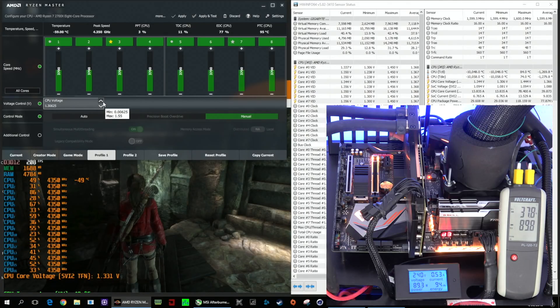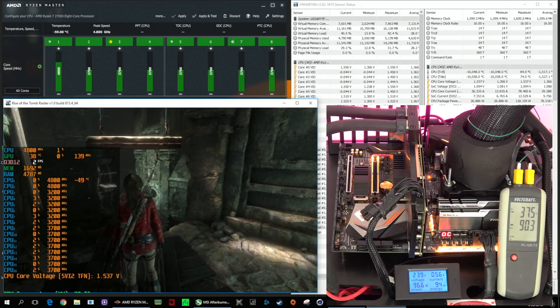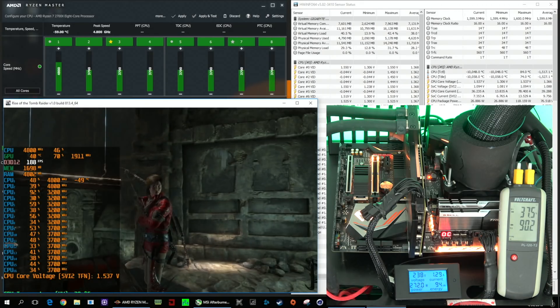Sometimes I read in forums of many users that are trying to push one or two cores to a higher value, but honestly this is not the way to go because the temperature is not the only limit. If you leave all the cores in auto and set only one higher, you will face the power limit of the board and get an overall performance that is very similar.